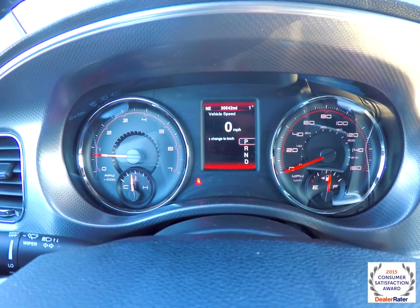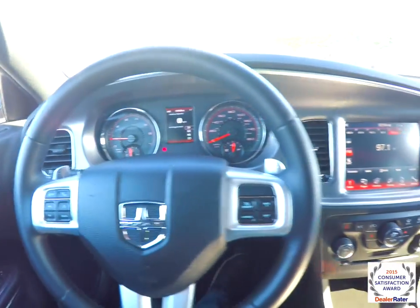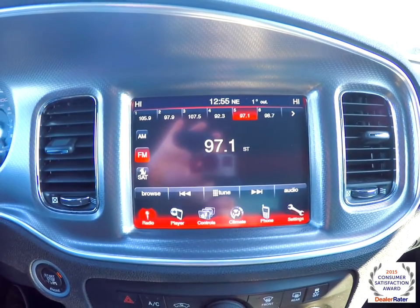This vehicle currently has 30,542 miles on it. It does have push button start and an 8.4 inch touchscreen display.